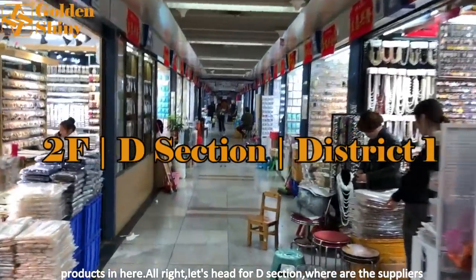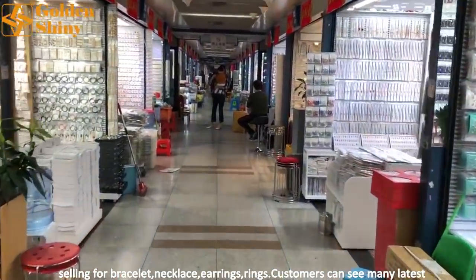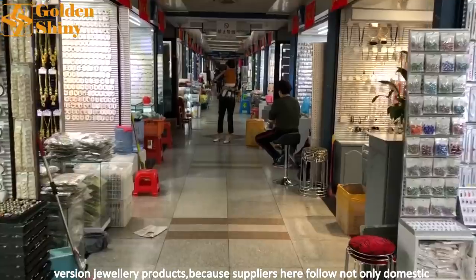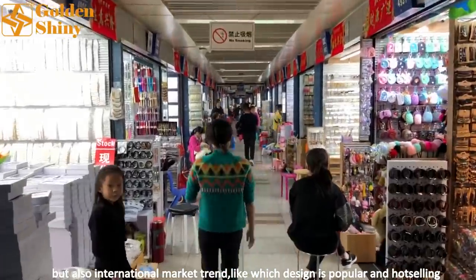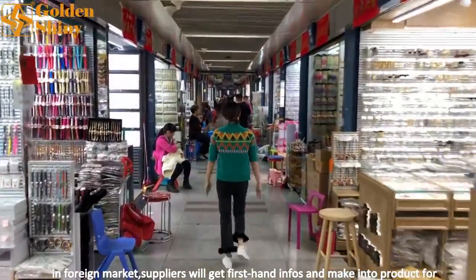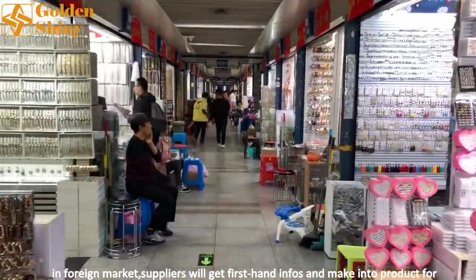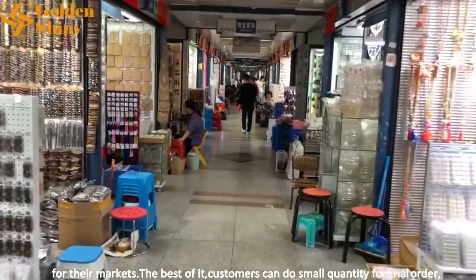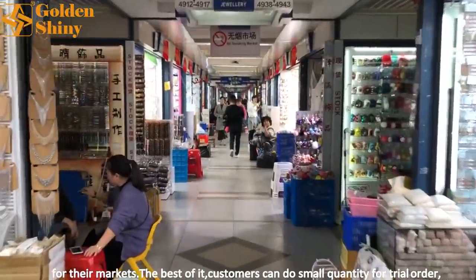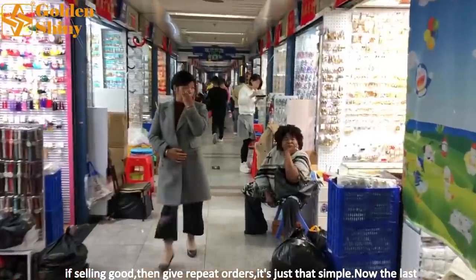Actually, many customers let those suppliers outsource their products here. Next is section D, where suppliers sell bracelets, necklaces, earrings, and rings. Customers can see many of the latest jewelry products because suppliers here follow not only domestic trends but also international market trends — like which designs are popular and selling well in foreign markets. Suppliers get first-hand information and turn it into products for customers. Best of all, customers can do small quantity trial orders, and if selling goes well, give repeat orders. It's that simple.